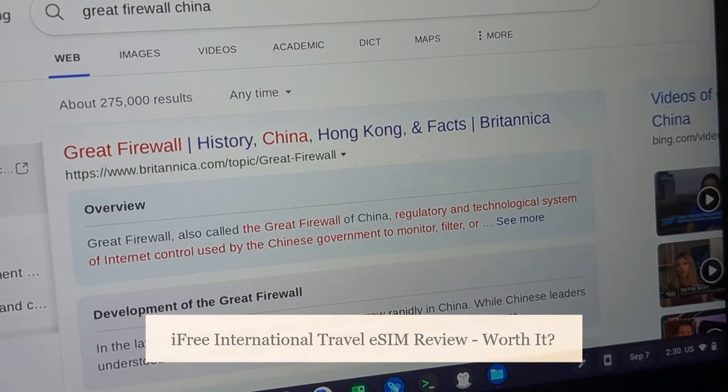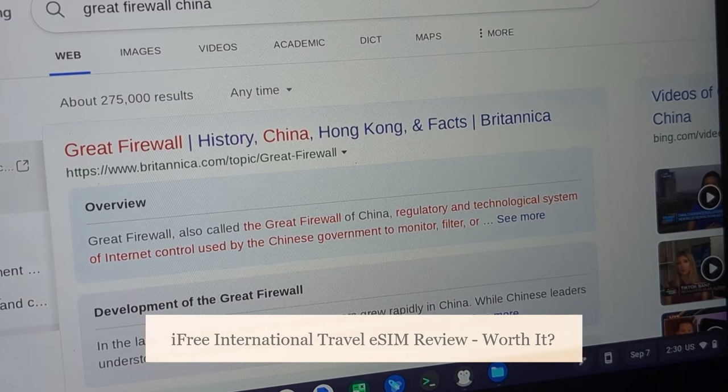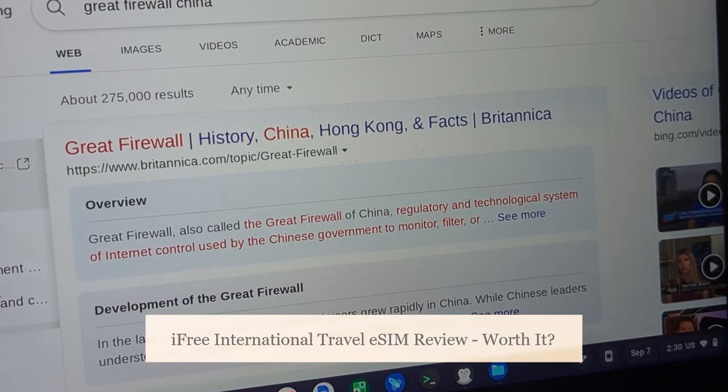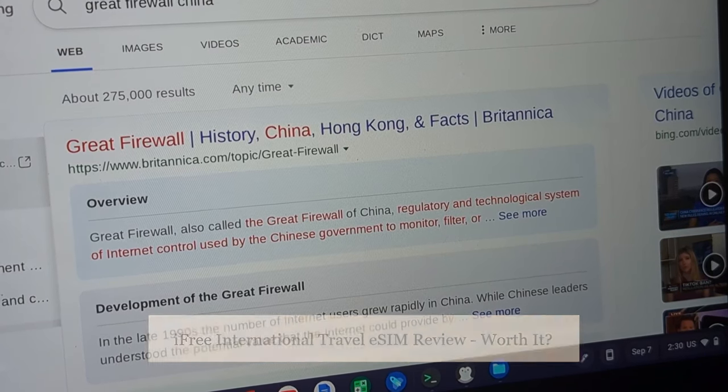Hey y'all, here at OSReviews. Recently I visited China to attend some press releases from Huawei and Xiaomi, and one thing you have to know about China's internet is there's something called the Great Firewall of China — kind of an ironic name — but essentially it's the government censorship blocking certain Western sites from being accessed.